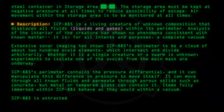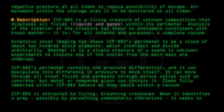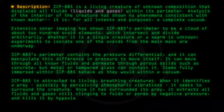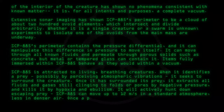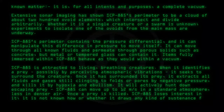SCP-885 is attracted to living, breathing creatures. When it identifies prey — possibly by perceiving atmospheric vibrations — it seeks to surround the creature. Once it has surrounded its prey, it extracts all fluids and gases still clinging to the folds or pores by negative pressure, and kills it by hypoxia and ebullism. It will actively hunt down escaping prey. SCP-885 can move up to 12 meters per second in a standard atmosphere, less in dense air. Once prey is killed, SCP-885 loses interest in it. It is not known how or whether it draws any kind of sustenance from these acts.